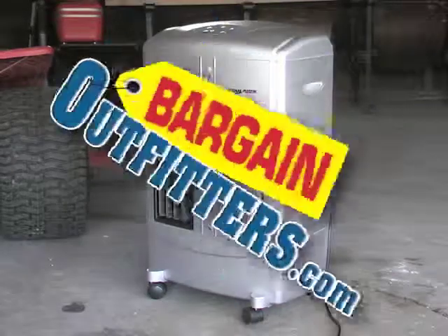Save big when you beat the heat with this portable cooling unit. Buy yours now.